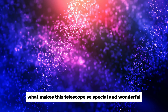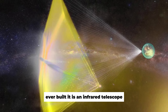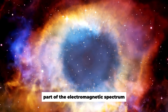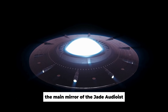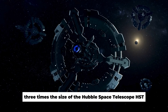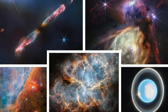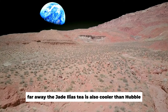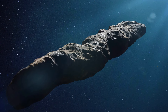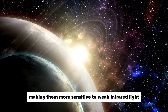What makes this telescope so special and wonderful? The JWST is the largest and most powerful space telescope ever built. It is an infrared telescope, meaning it is designed to detect light in the infrared part of the electromagnetic spectrum. The main mirror is 6.5 meters in diameter, three times the size of the Hubble Space Telescope, meaning the JWST collects four times more light than Hubble, allowing it to see objects far, far away. The JWST also operates at minus 218 degrees Celsius, and the lower temperature allows radiation devices to operate more efficiently, making them more sensitive to weak infrared light.